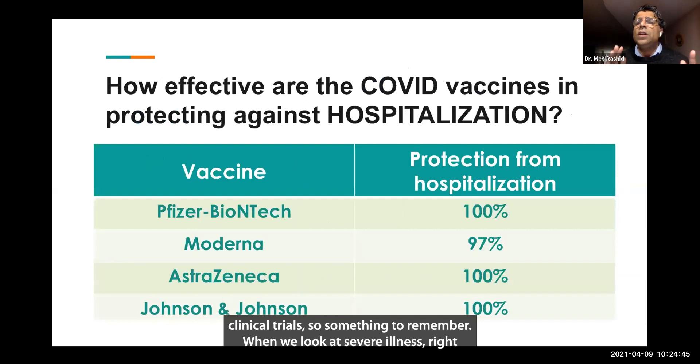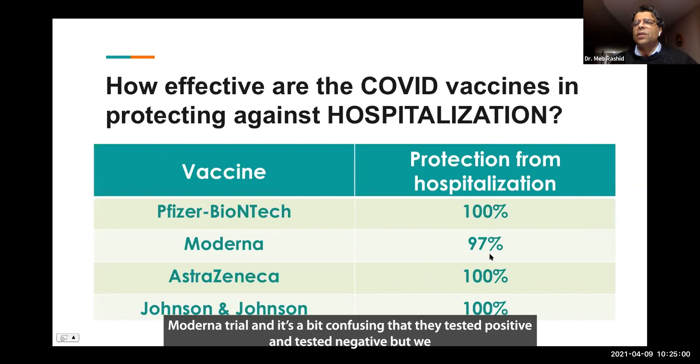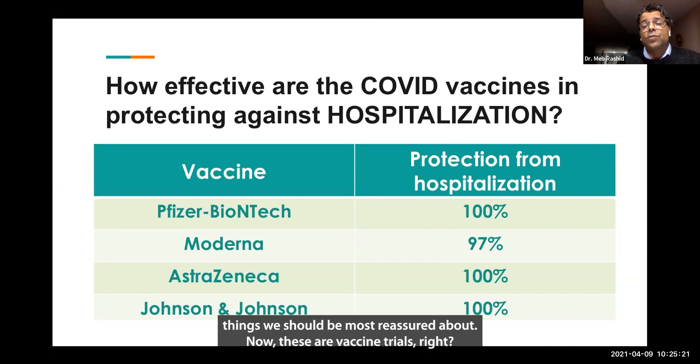Something important to remember: when we look at severe illness and hospitalizations — which is really the most important thing — we can see that all of these vaccines are nearly 100% effective, essentially 100% effective. There is one person in the Moderna trial who tested positive and then tested negative, but including that number in our calculation, if you are vaccinated with these vaccines there is increasing evidence that they are highly effective in preventing severe illness — which is really one of the things we should be most reassured about.